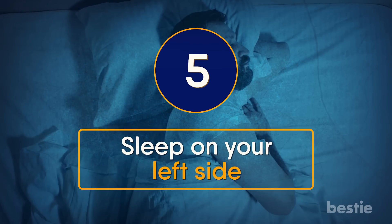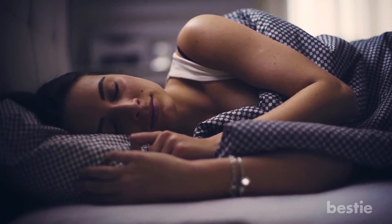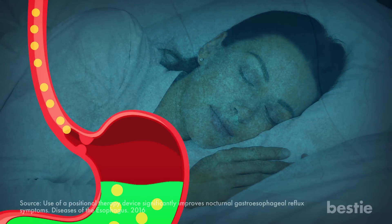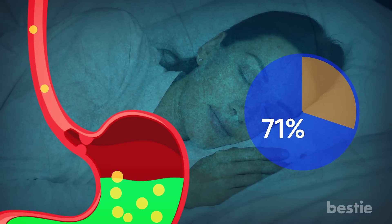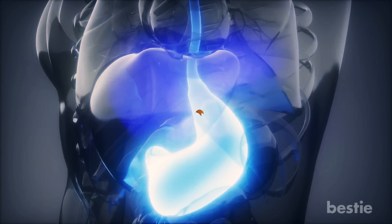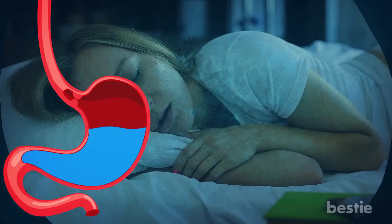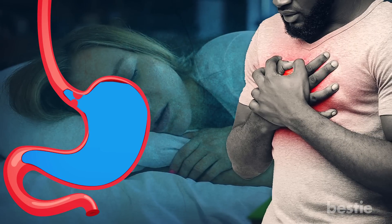Sleep on your left side. If you're somebody who sleeps on your right, you may be worsening your acid reflux at night. Research shows that sleeping on your left side reduces acid exposure to your food pipe by as much as 71%. This could be because the food pipe enters your stomach from the right. When you sleep on the left, the opening at the end of the food pipe is above your stomach acid level. But when sleeping on the right, it gets covered with stomach acids, increasing the chances of acid reflux.